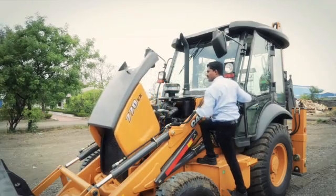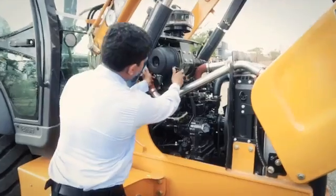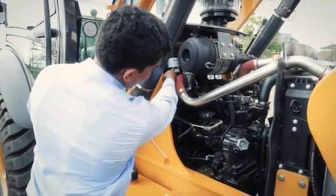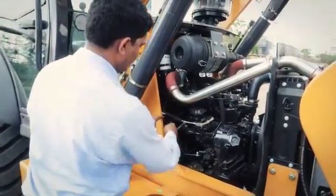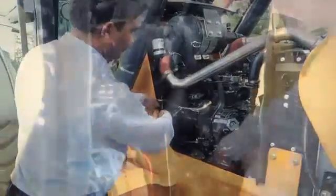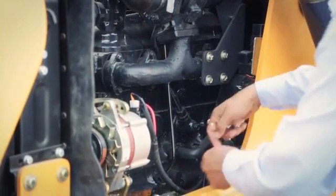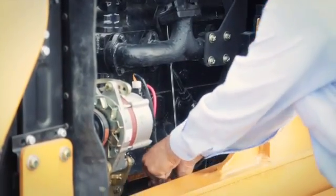Thanks to the easy-to-reach knob located on the engine hood, the operator can easily access all the service components: fuel, engine oil filters, or oil dipstick. Every item is designed and positioned to make daily maintenance faster and increase the machine uptime.